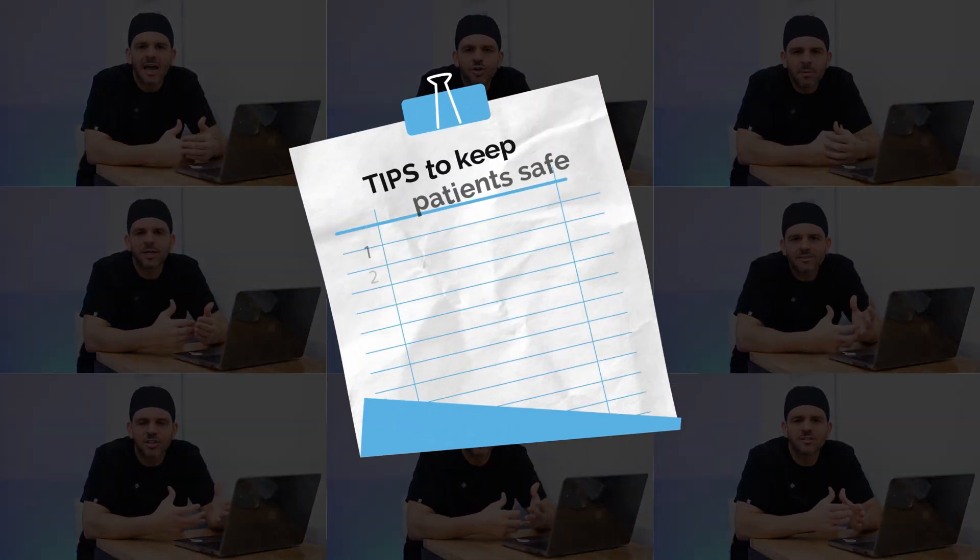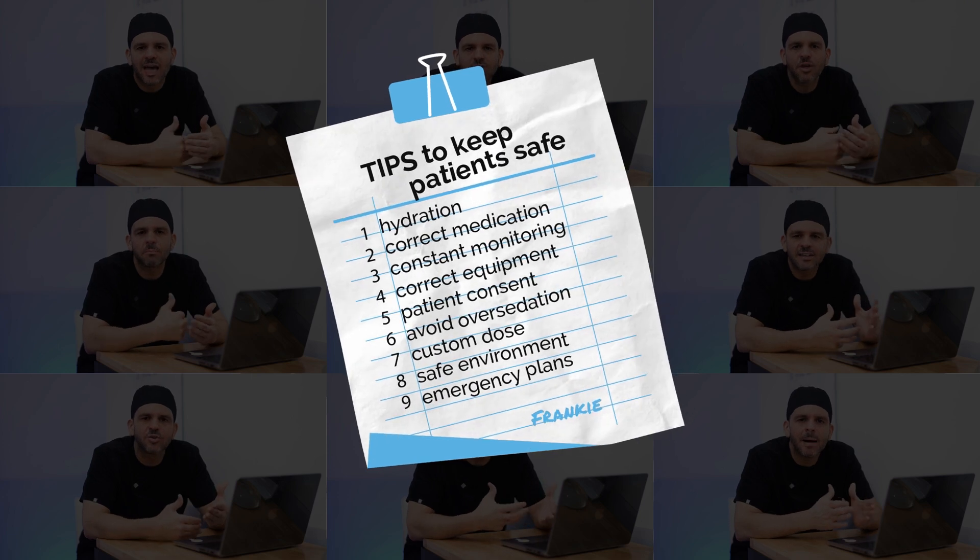Hi, this is Frankie, and today in Behind the Drapes, I'm going to talk about tips that anesthesiologists and nurse anesthetists do to keep their patients safe during the procedure.